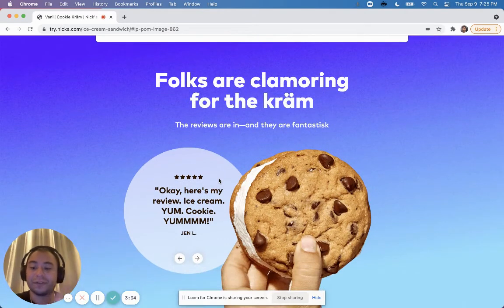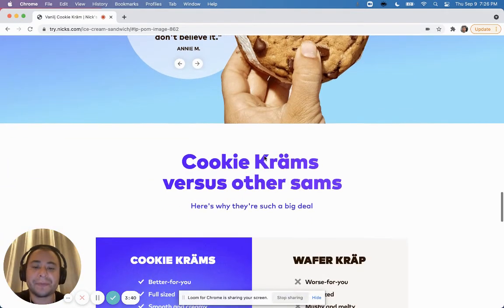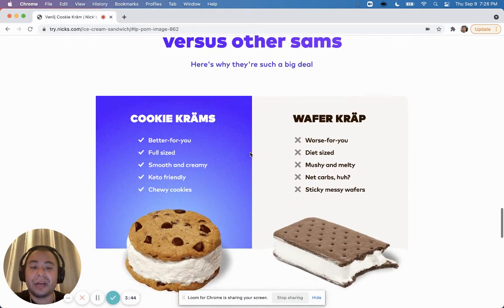The testimonials section is good. The way I would make it a little different is to have them all scattered and visible at once, rather than one at a time with an arrow. Ideally show them all at once so visitors can quickly skim through. The next section is 'Us vs. Them' — they do a really good job presenting their product compared to competitors.